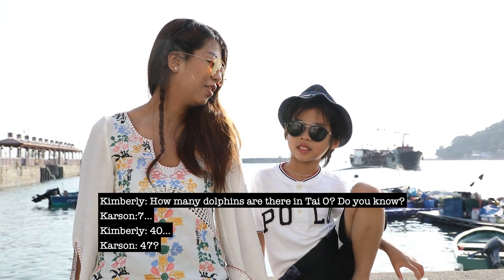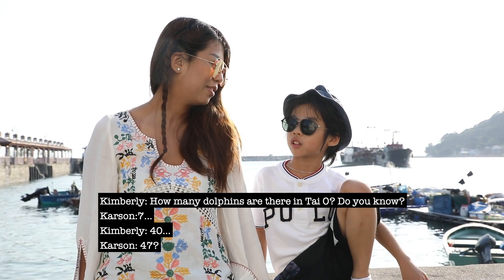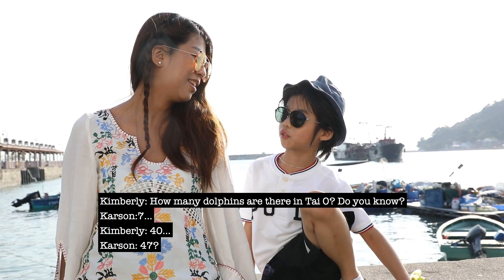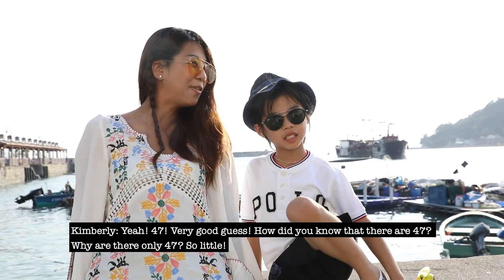How many dolphins are there in Tai O? Do you know? Forty-seven. Very good guess.